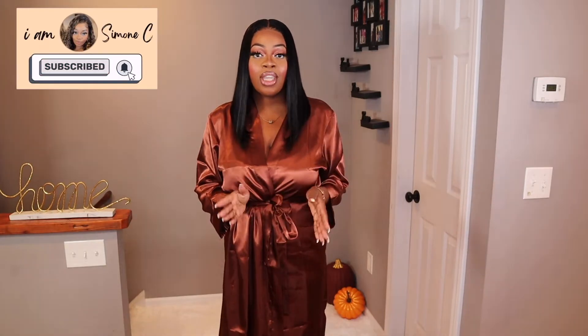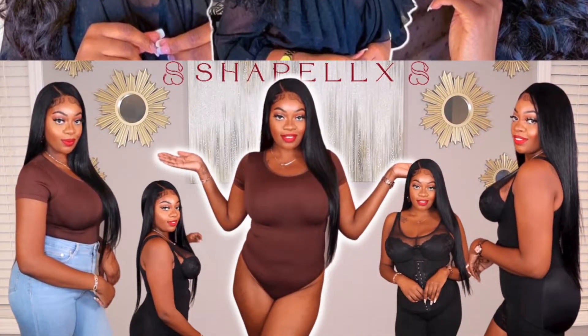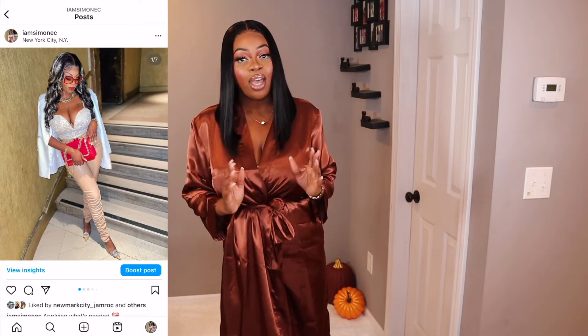Hi y'all, I am Simone C, welcome to my YouTube channel. Today we have a fall try-on haul — I picked up a whole bunch of pieces from ASOS and I'm super duper excited to share them with you. If this is your first time here, please hit that subscribe button and the notification bell so you never miss an upload. I do hair reviews, try-on hauls, makeup tutorials, and more. Also be sure to follow me on Instagram at iamSimoneC — I'm definitely a lot more active there on a daily basis. With that being said, let's jump into the pieces!